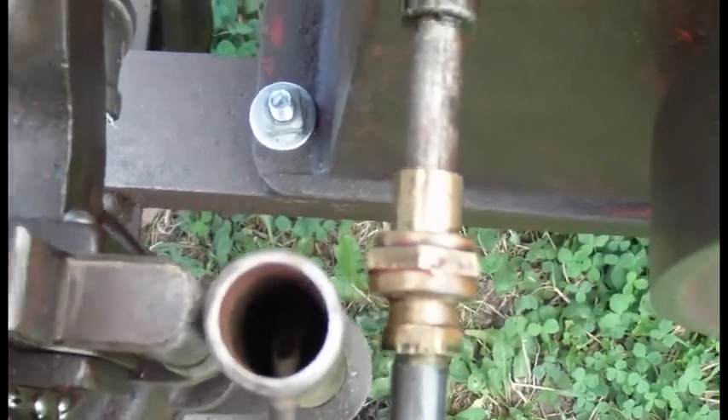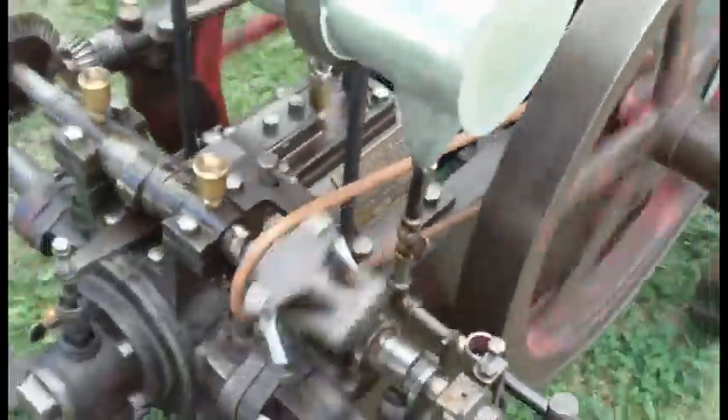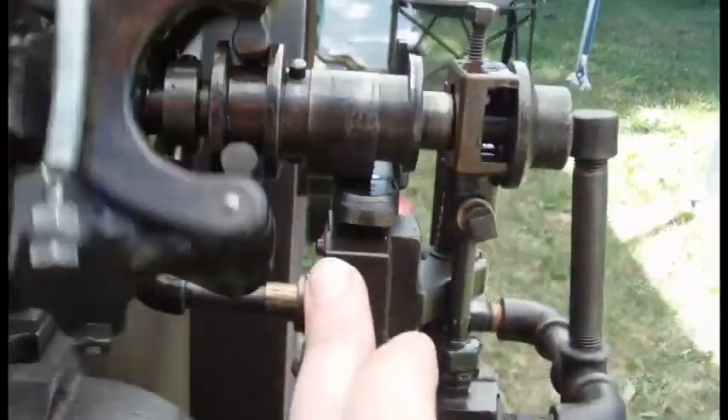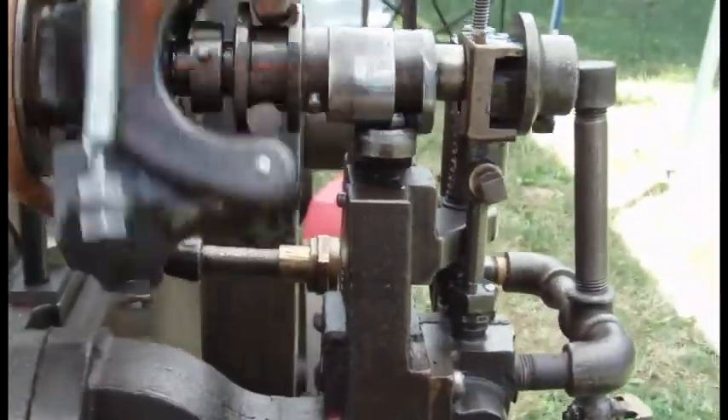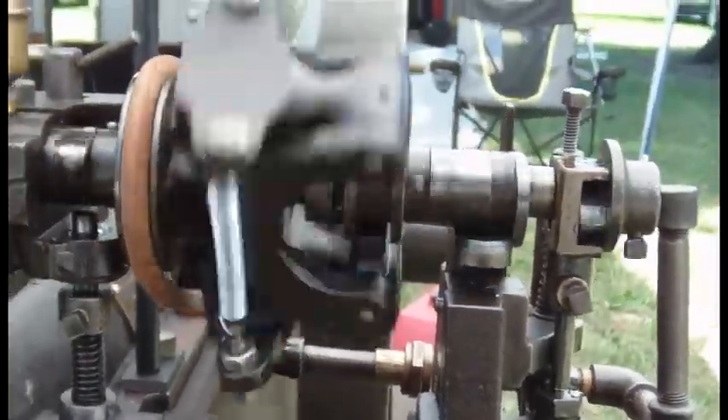Pretty ingenious, not something to see every day. And then on top of that, you've got the overhead camshaft. This cam lobe right here is what's actually controlling the fuel injection. Very unique, one-of-a-kind design.